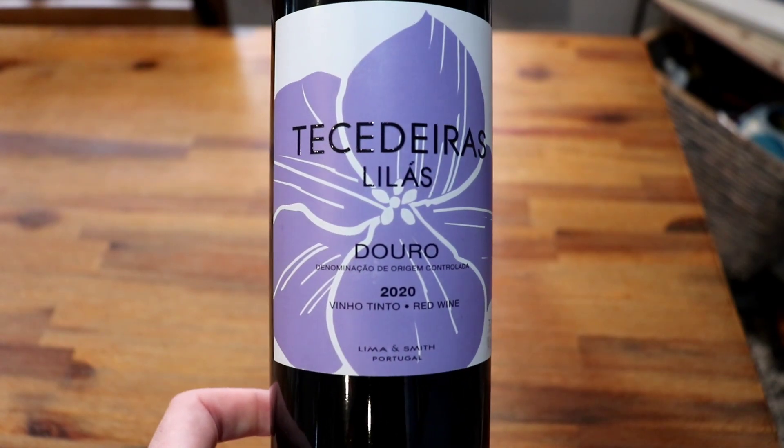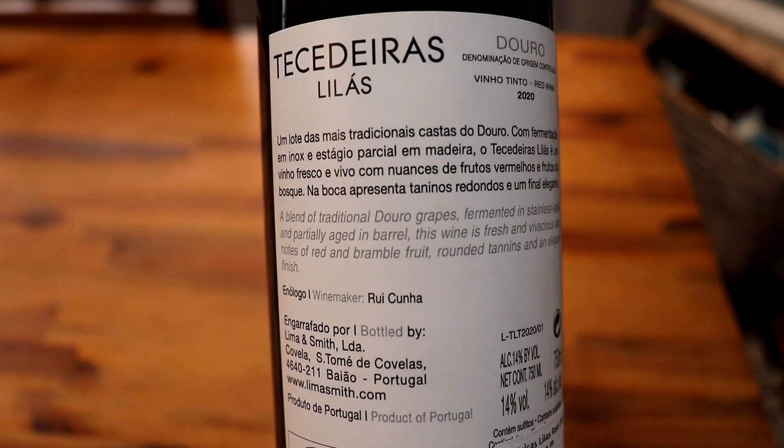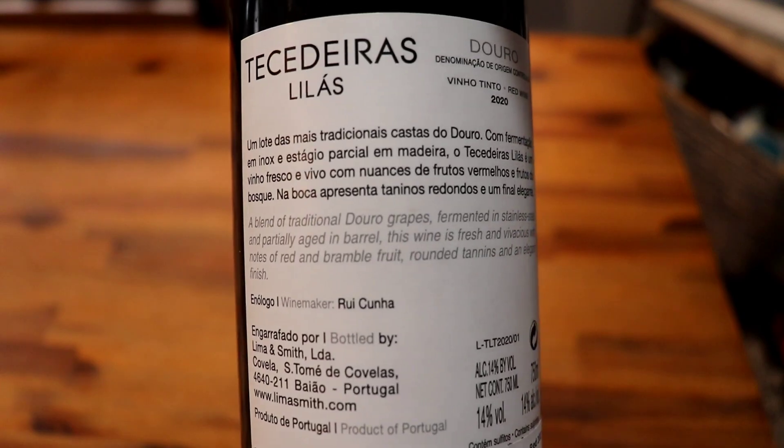This week we will be featuring a red wine from the Douro Valley, located in the country of Portugal. I'm super excited about this wine because Portugal, in my opinion, is a highly underrated country that produces some really fine wines and can still keep their prices reasonable.